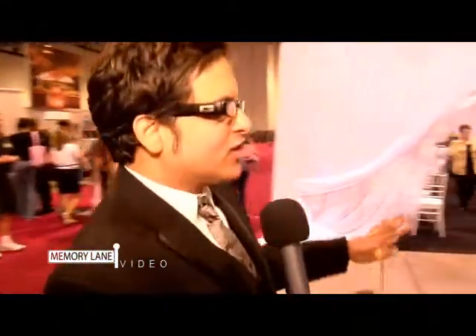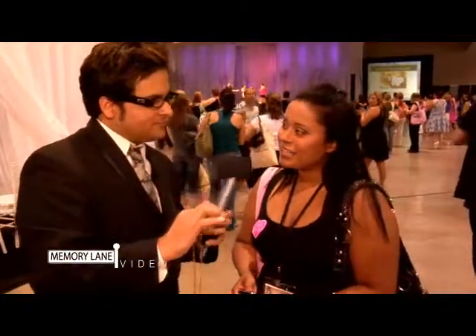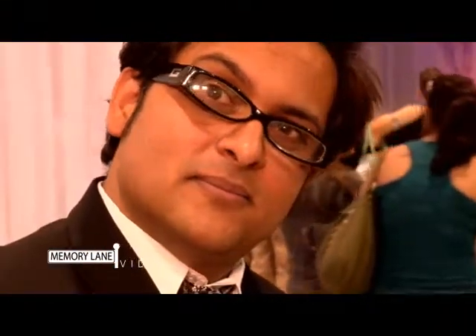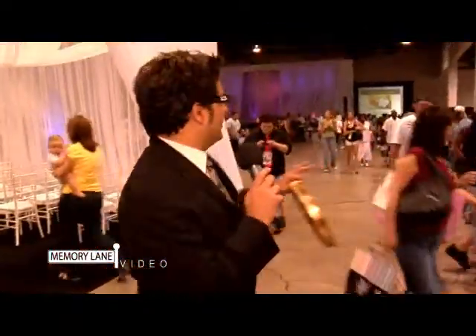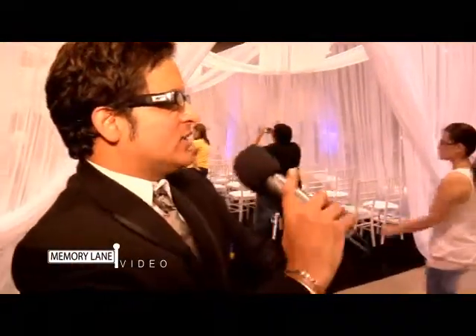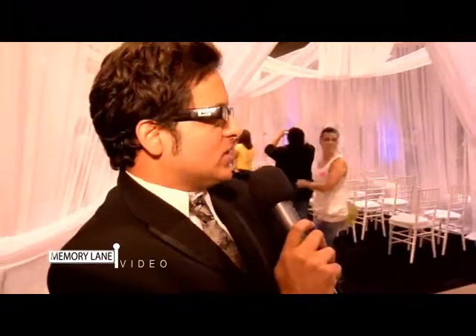We have a couple of people just leaving the bridal show. Our brides want to know — which leg do you put the garter on? Which leg do I put the garter on? This is not phone-a-friend. On the left, I think. We see a lot of people walking through here. We need a victim — we need to grab a groom that can tell us a little bit about what's going on.